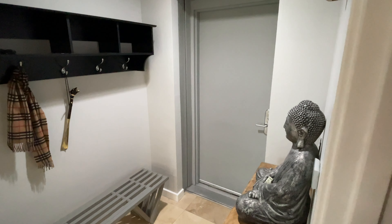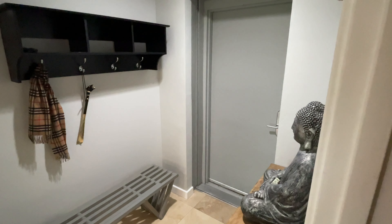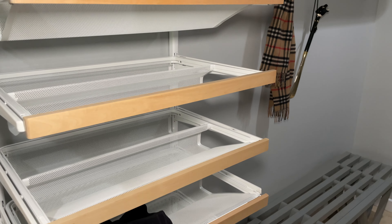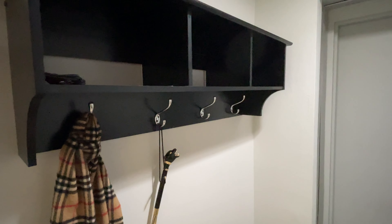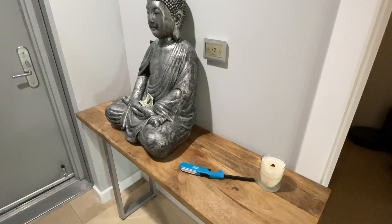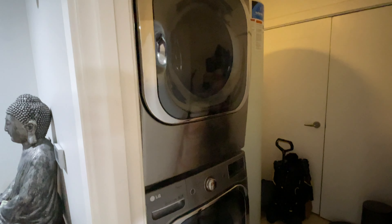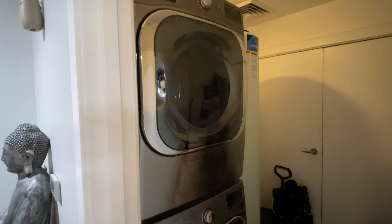Here we are at the entryway. We have a bench so you can sit and put on your shoes, some built-in storage shelves and hooks for easy access on your way in and out, and an entry table. Across from these shelves is a door leading to the laundry room with a stacked LG washer and dryer and plenty of storage space.